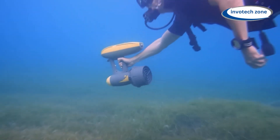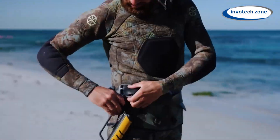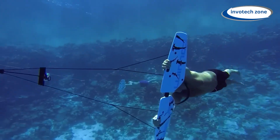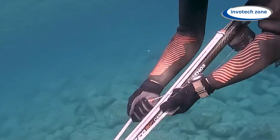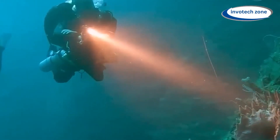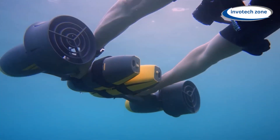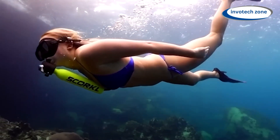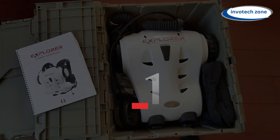Do you like to go diving, or are you going for this experience for the first time? Choose your gadgets wisely to help make the diving experience better. We've listed some amazing gadgets that will make your underwater experience worth it. All the links for gadgets in the video are available in the video description.